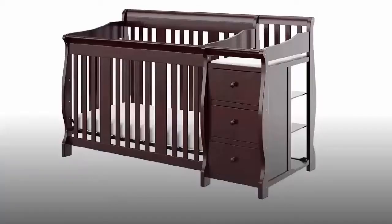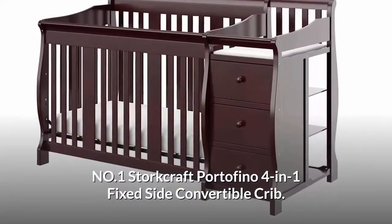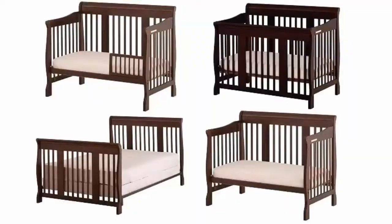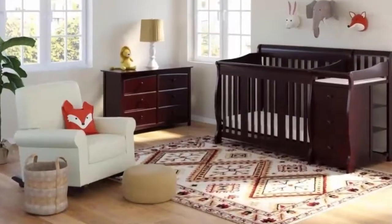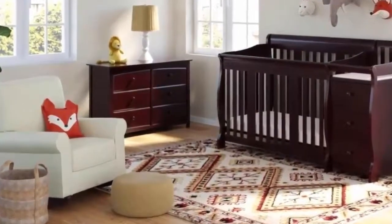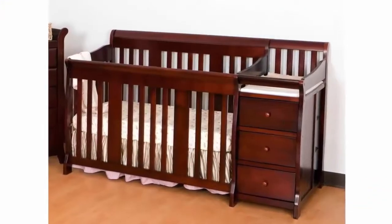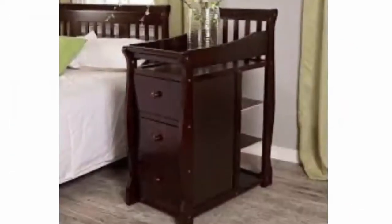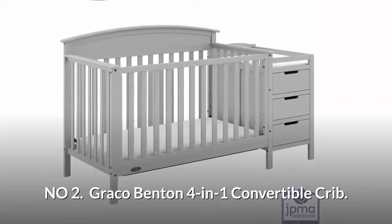Number one: Storkcraft Portofino 4-in-1 fixed side convertible crib. The Storkcraft Portofino fixed side convertible crib converts easily from crib to toddler bed, day bed, and even full bed. This versatile crib will provide your child with a comfortable place to sleep from infancy through adolescence. With adjustable mattress heights, it will keep your baby safe and comfortable in a bed that grows with them, offering plenty of storage with three spacious drawers and three open shelves.